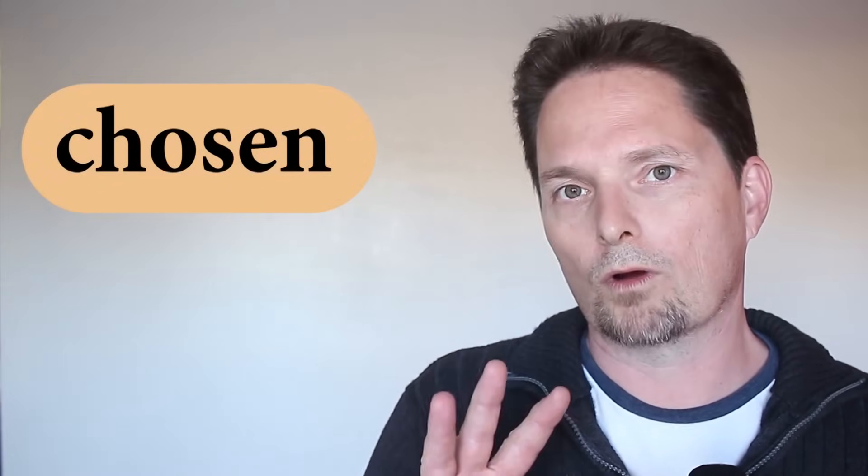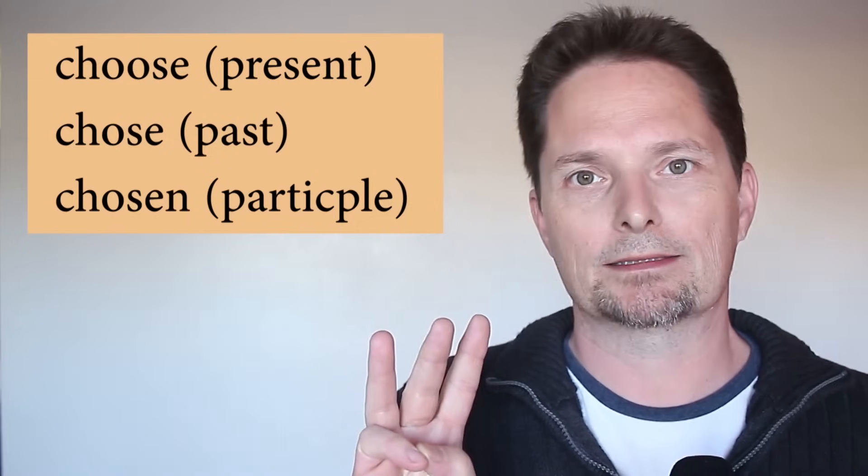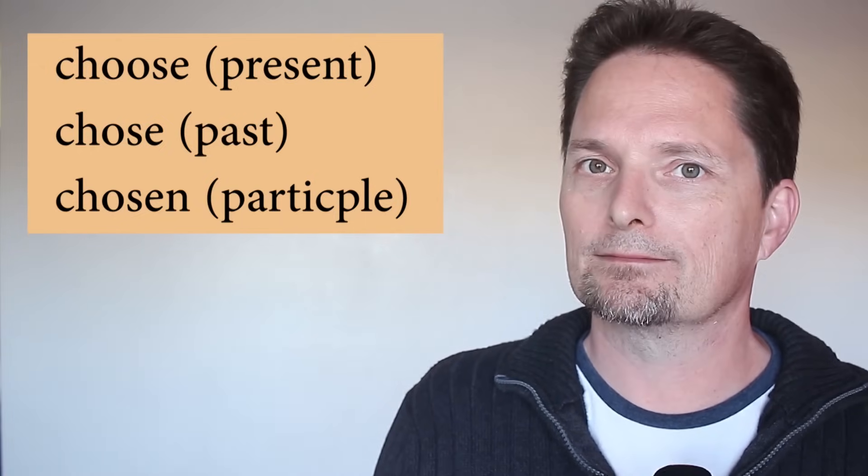Chosen is the participle — the third form of choose. Choose in present, chose in past, chosen is the participle we use with have or has. So I make the question: have you chosen yet? Has he chosen yet? No, he hasn't chosen yet — he's still thinking, or he's still choosing. He hasn't chosen yet; he hasn't made a choice.